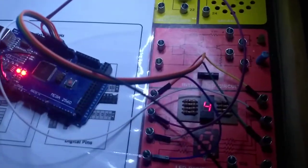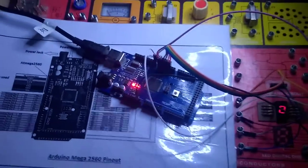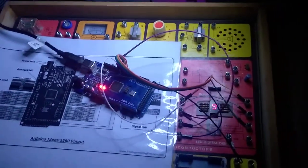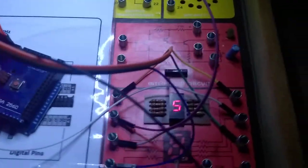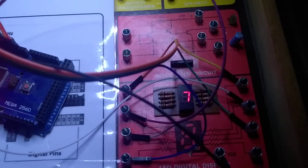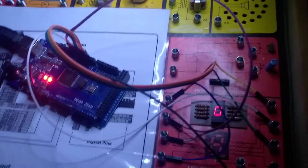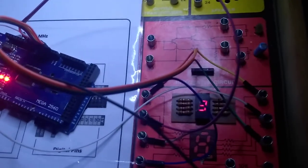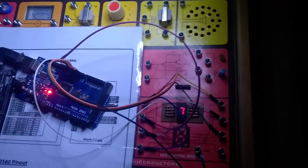This is what happens when the 1970s meets the 21st century. This is my Science Fair Tandy Electronics Kit, which is a 151, and I currently have the 7 segment display connected to an Arduino, so this makes an interesting little extension to the 1970s Science Fair 151 Electronics Kit.